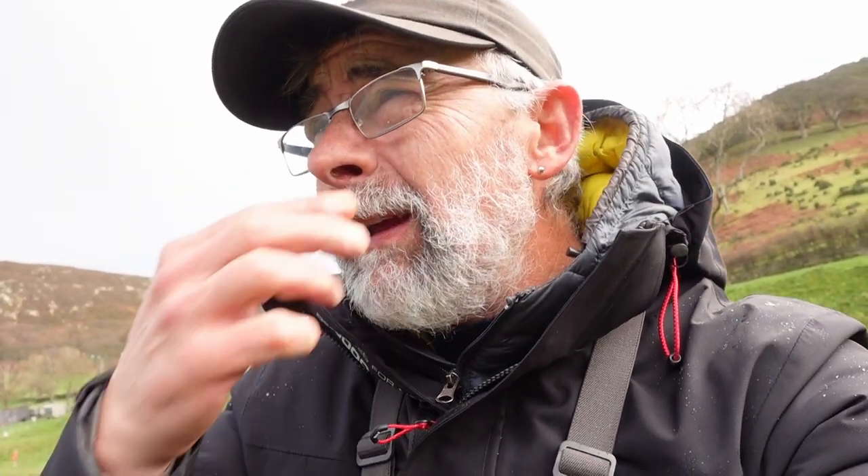Bit of a disaster this morning. Justin and myself have travelled up to North Wales giving it a bit of a bash. I have to wait until he comes back to tell you what the name of the water is. I keep forgetting the bloody name but it's a beautiful spot.